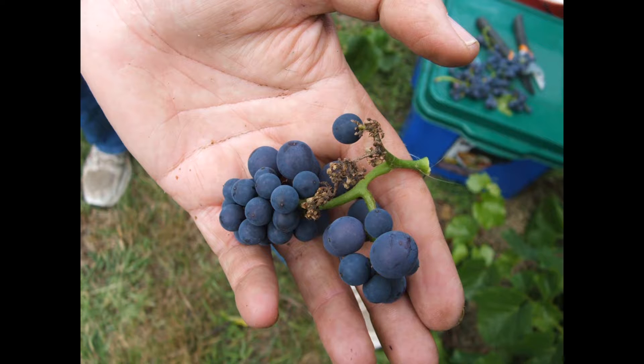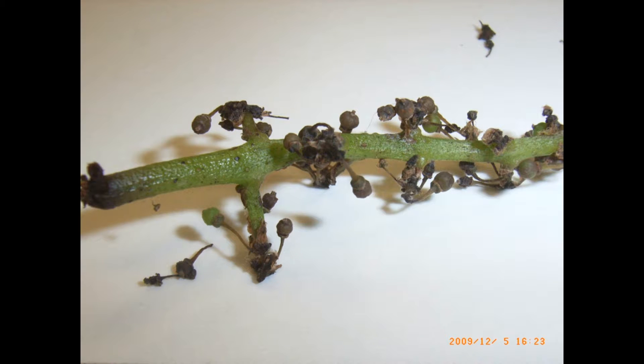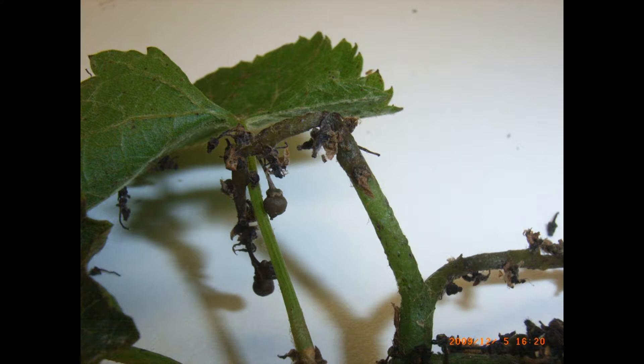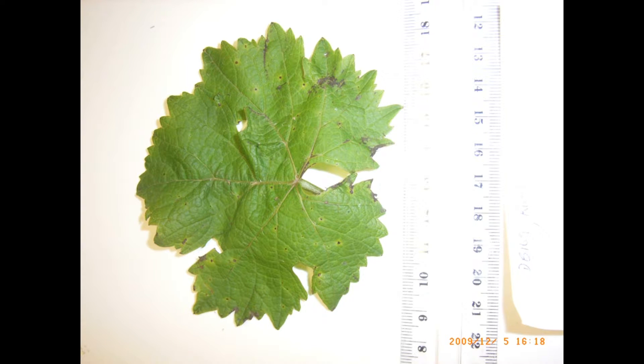When we inoculated potted grapevine leaves and rachises with the bacterium it caused BIR symptoms similar to those we'd seen in the field, especially when the potted vines were kept under very humid conditions. The humid conditions are really important. You won't get this happening when you have a dry spring.